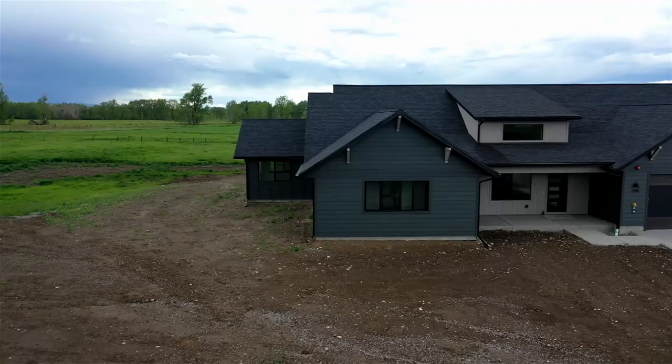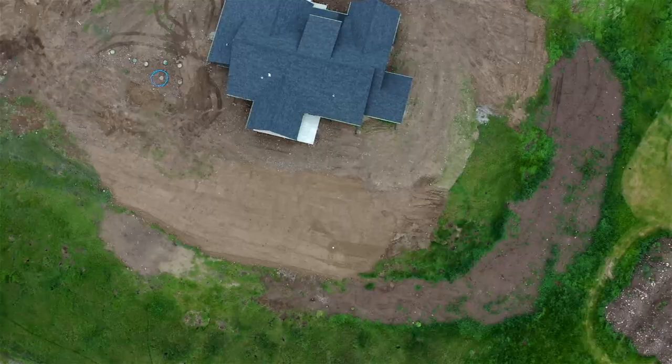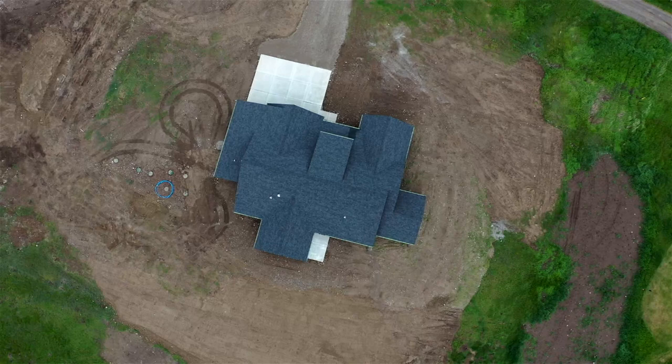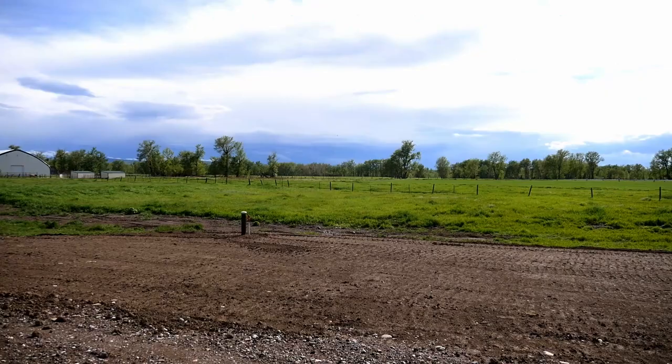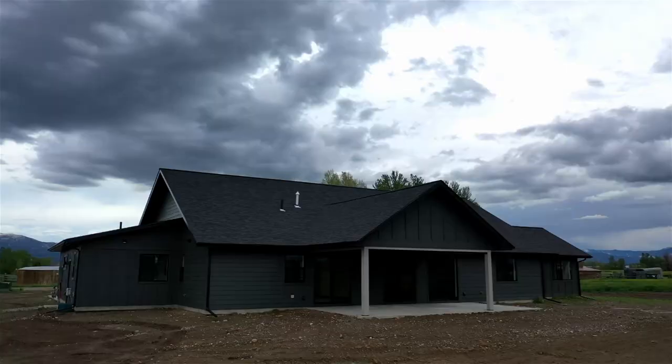Evan McCotter with Keller Williams Luxury Properties here at 245 Elk Rutt Road, just west of Bozeman. This lot is 1.84 acres, situated just to the west of Jackrabbit Lane with amazing sunrise and sunset views. It's just out of the way, but close to everything at the same time.